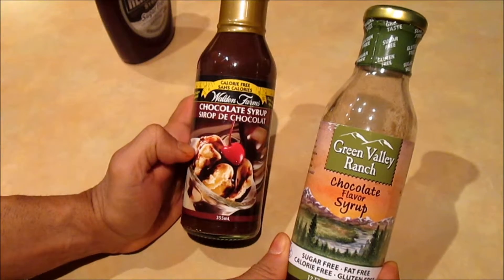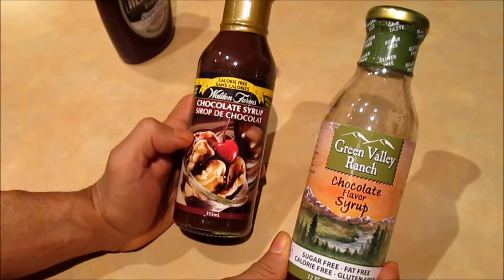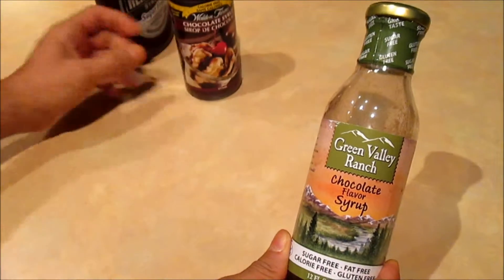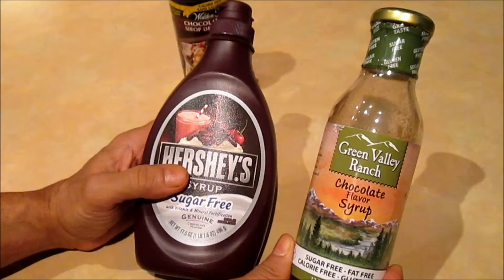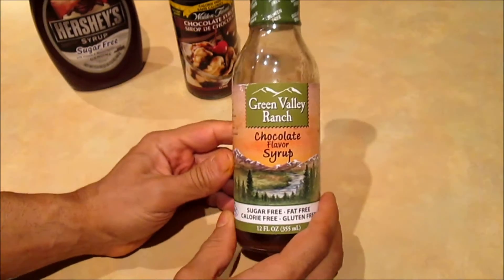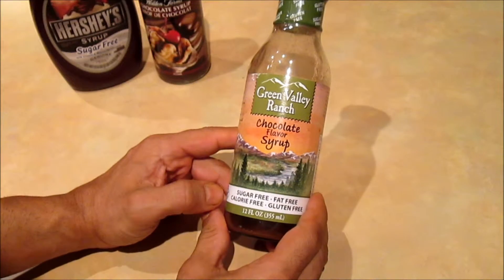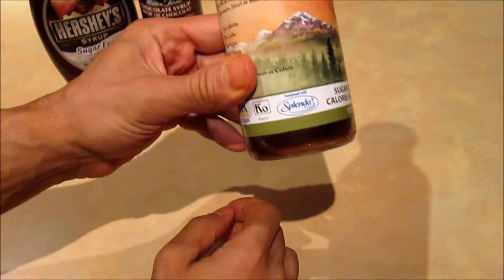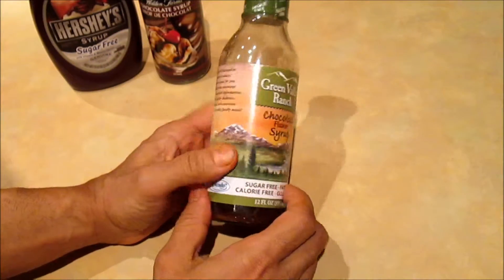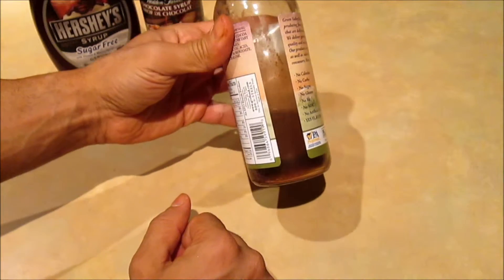I didn't really give either of them a high rating as far as the taste, but the Hershey had a better consistency. This time around I picked up Green Valley sugar-free chocolate syrup. As you can see, it's sweetened with Splenda, and compared to the other two, as you can tell by how much of it I have left...